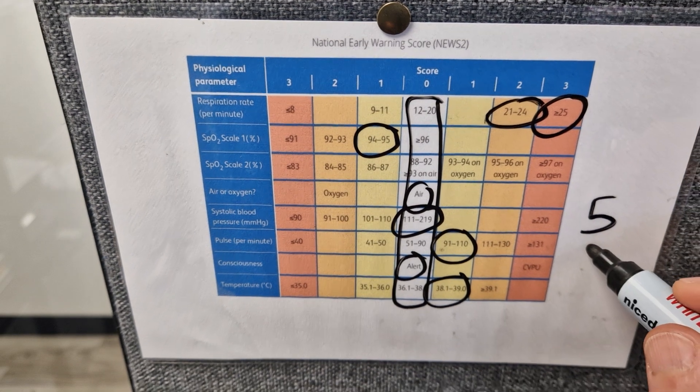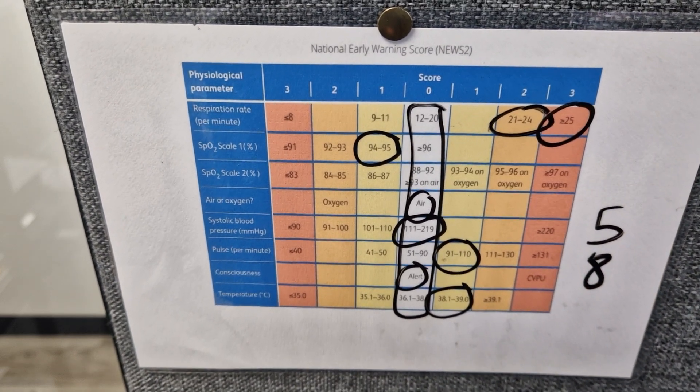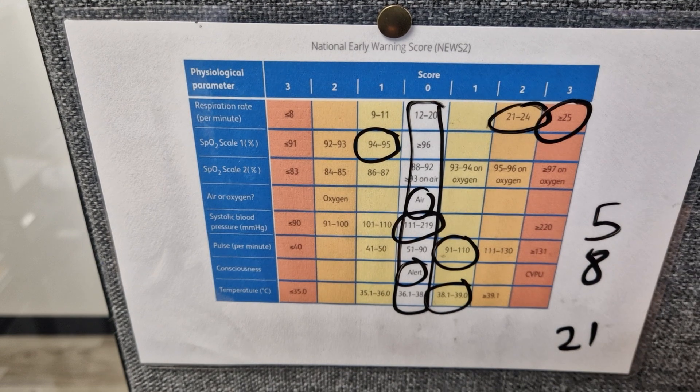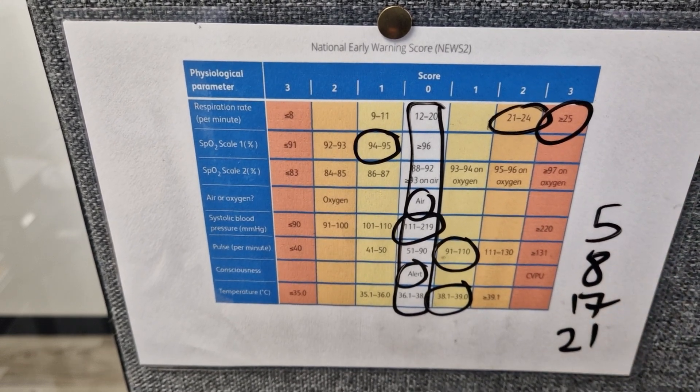If a patient has a NEWS score of 8 or above I pre-alert into hospital and ring ahead to speak to the doctors because I'm fairly concerned about them. I think the highest score you can get is 21 but that would be quite extreme. The highest I've seen is 17 but that's also very unusual.